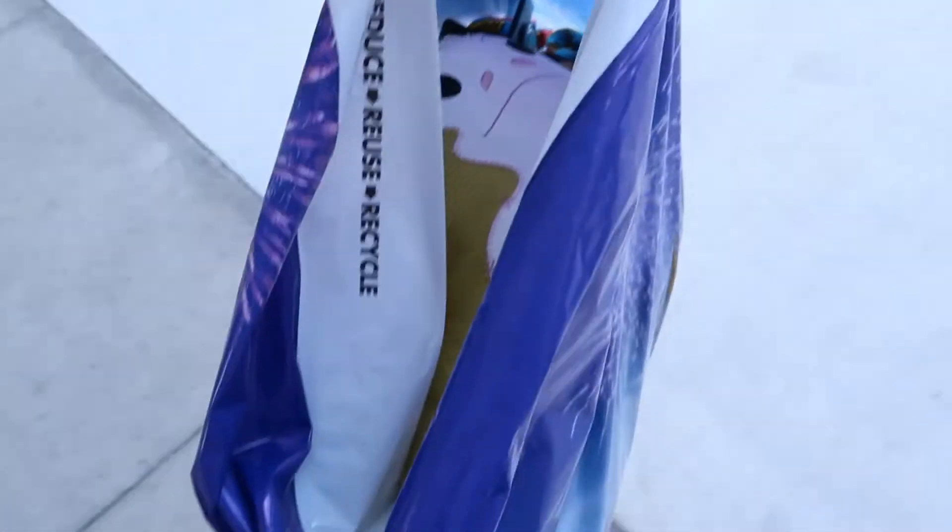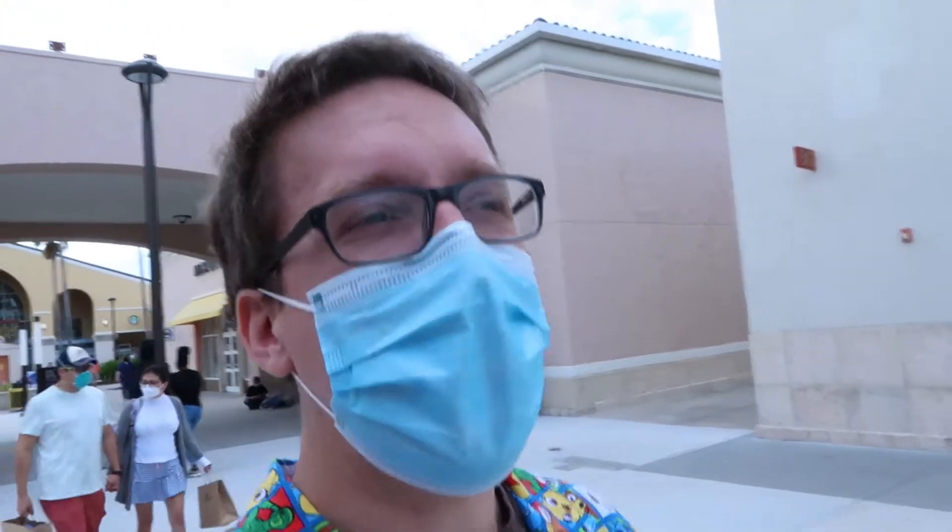We got a lot of stuff in this bag — it's a pretty big bag. We actually run a Mandalorian group as well as a Star Wars Galaxy's Edge group, so some of the stuff we're actually going to give away in a contest in those groups. I'll link them down below if you want to join them.